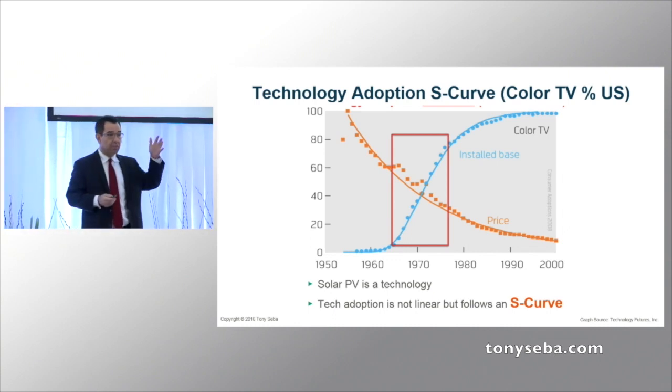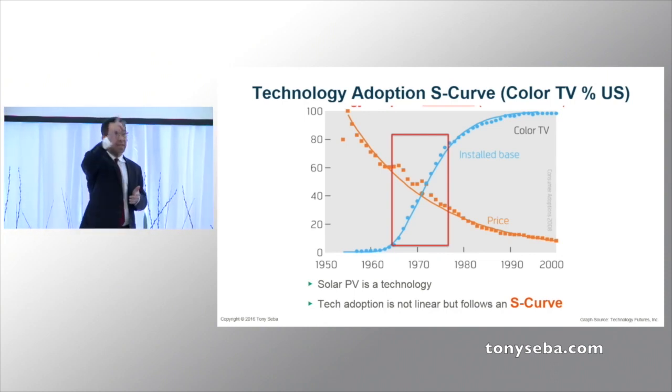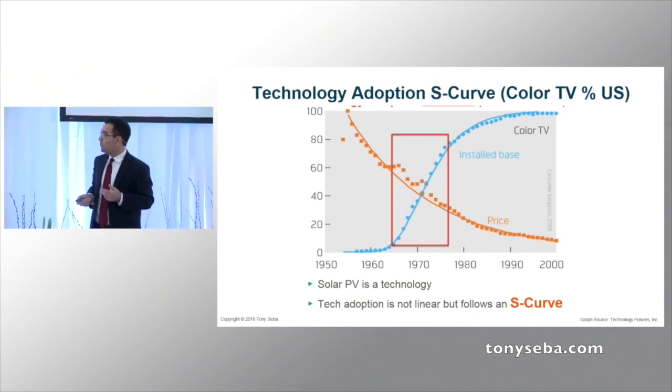That's how Kodak went in two years. That's how the horse went — 13 years. It's an S-curve. So what's going to be the tipping point for all of these technologies, and now for solar?